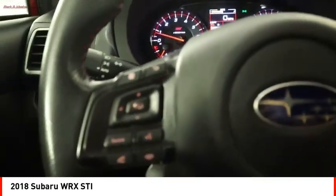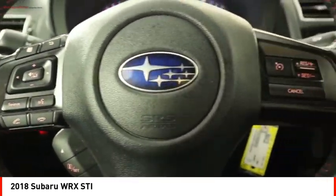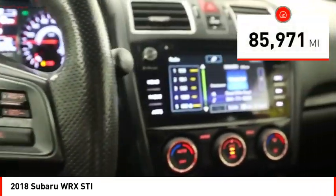Plus, you get the dependability that we've come to expect from a Subaru. This vehicle has less than 90,000 miles.